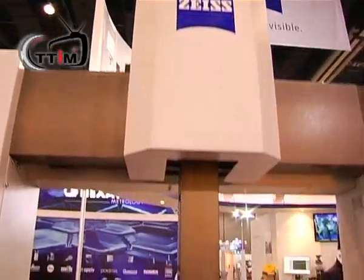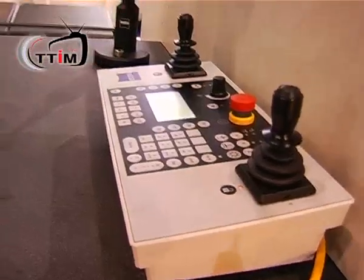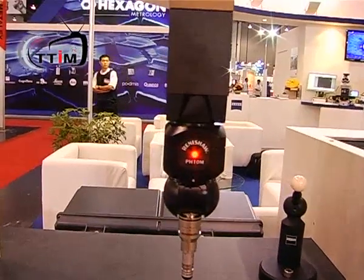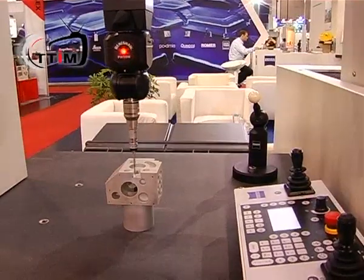Let me come to the products now. We have here on this side the so-called Spectrum 2. This is our entry class model for small customers which just set up their factories. This machine is mainly used for very simple measurements. It's not a scanning machine — it's only single points — and useful for the so-called entry segment of customers.